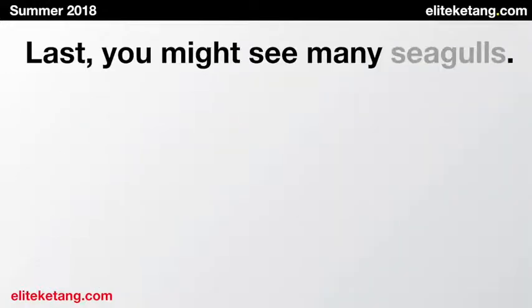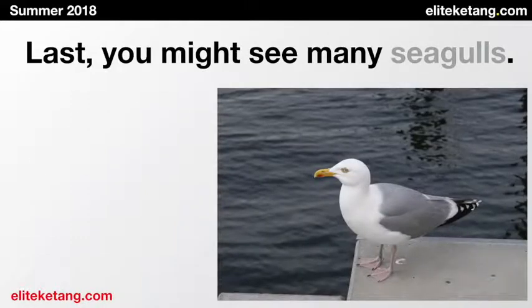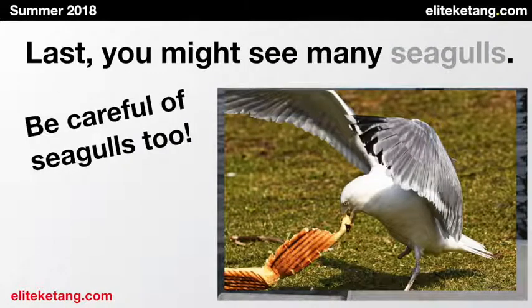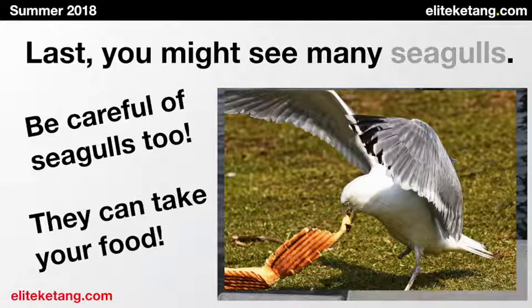Last, you might see many seagulls. Seagulls. Like this. But be careful of seagulls, too. They can take your food.